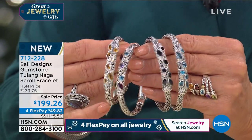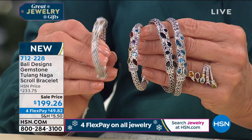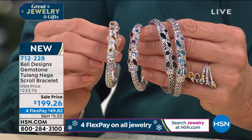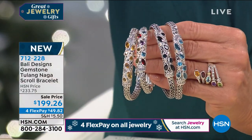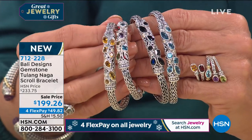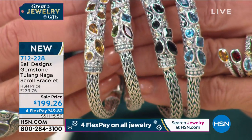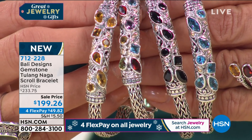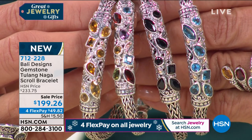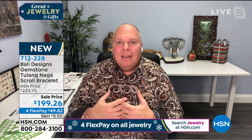Designing this bracelet started with the Tulang Naga chain — a hand-woven, painstakingly long process. Go to my Robert Mance Designs Facebook page and watch the video from my workshop showing just how detailed and long it takes to make the chain alone. Then we're talking hand-carved details in that beautiful multi-gem station, with rich AAA-quality premium gemstones. Bali Designs has 18-karat solid gold accents.